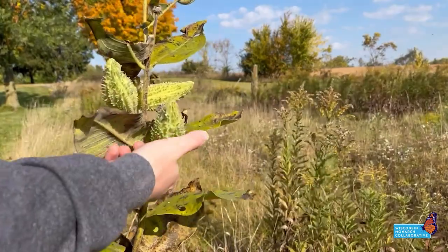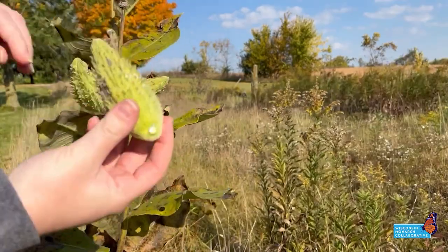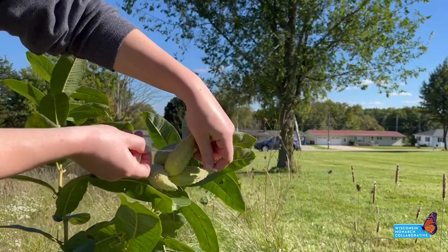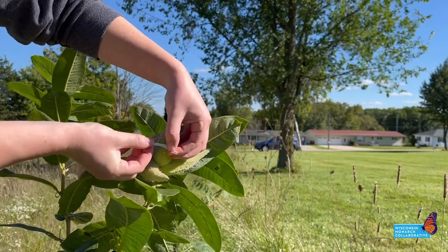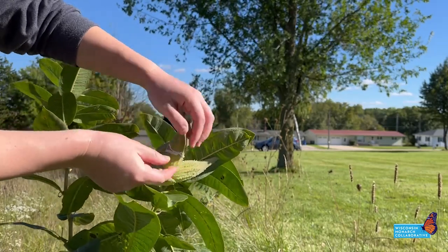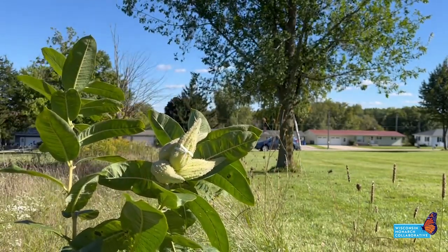To keep milkweed seeds from spreading over your yard, remove seed pods before they open in the fall. Or better yet, tie a string or a rubber band around the immature seed pods to keep them from opening, but leave the seeds to mature on the plant. Then, either in the fall or the following spring, collect the seed pods and give them to a friend or community natural area that wants to plant milkweed.